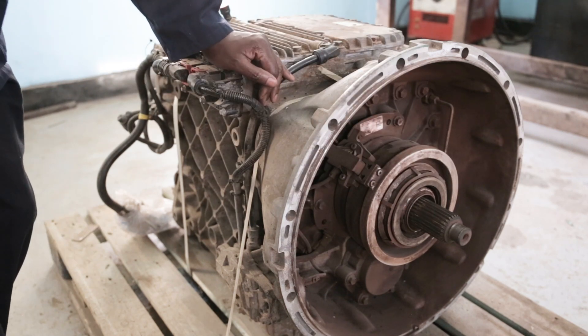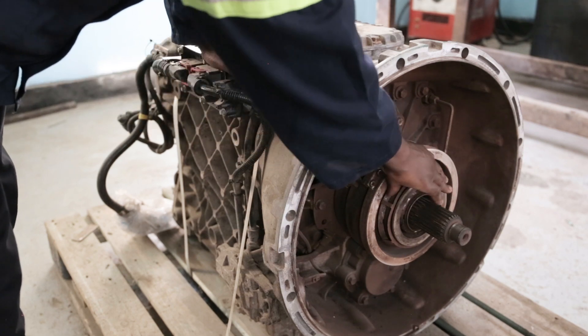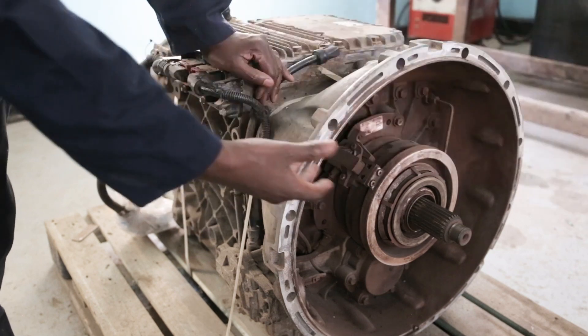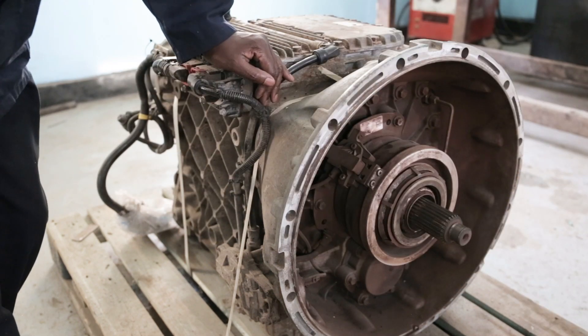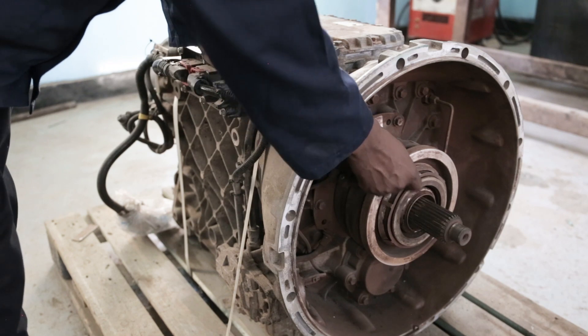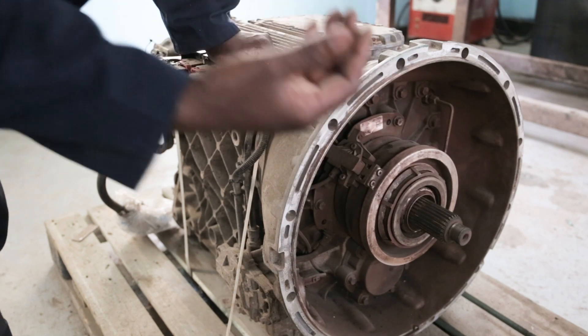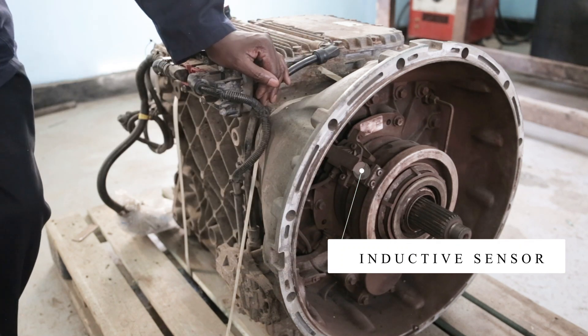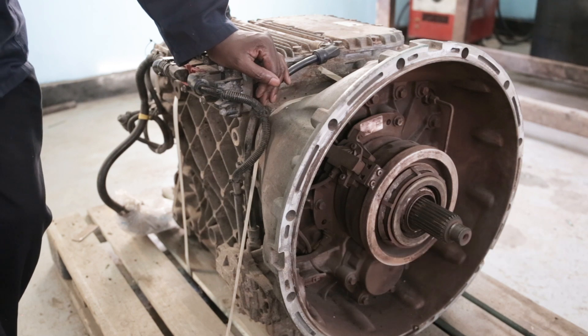The clutch cylinder is also pneumatically operated. The piston here is able to push the release bearing in and out. When it is pushed out, you disengage the clutch. When it is released, the clutch is engaged. This is a sensor here that is able to measure the movement of the piston — how much the piston is moving.